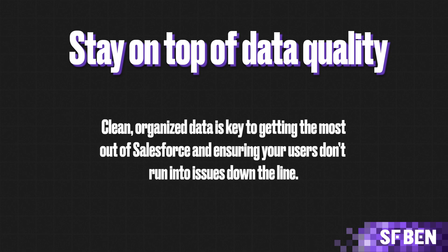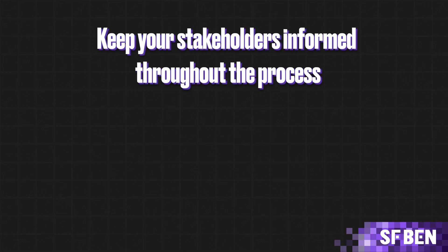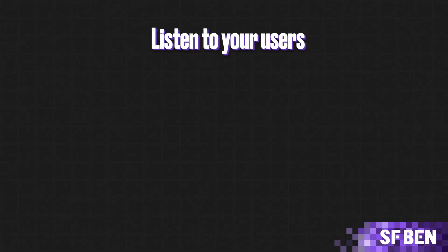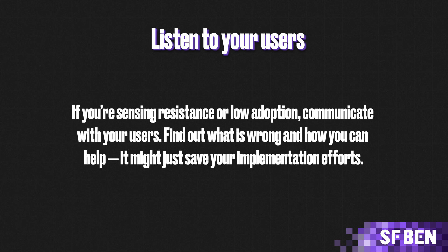Congrats, you made it through all the steps to secure a strong Salesforce implementation. Here are some top tips to keep in mind: stay on top of data quality — clean, organized data is key to getting the most out of Salesforce. Everyone involved in the implementation process should be informed from day one to avoid misalignment or misunderstandings. Listen to your users: if you're sensing resistance or low adoption, communicate with them, find out what's wrong, and how you can help — it might just save your implementation efforts. Thanks for watching, now go and try out Salesforce.